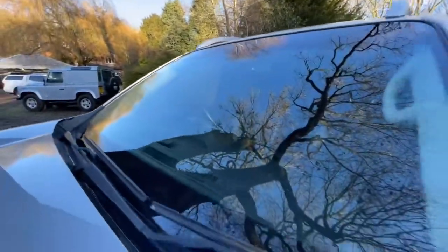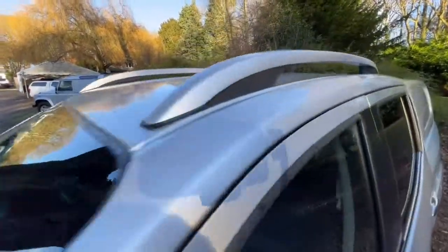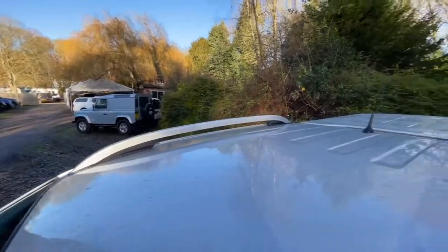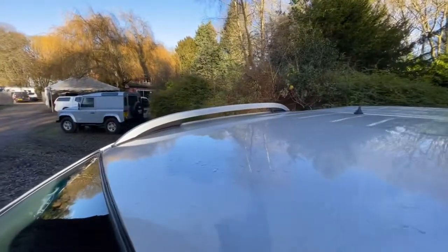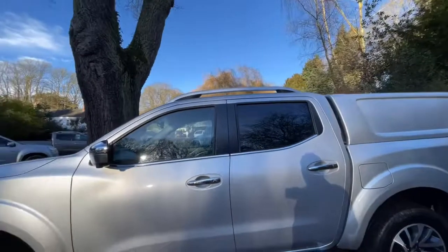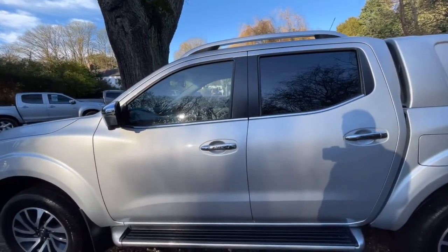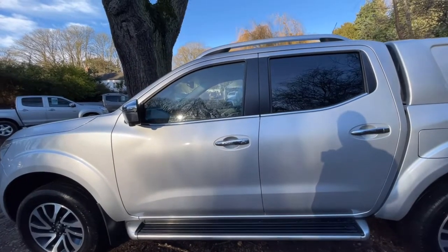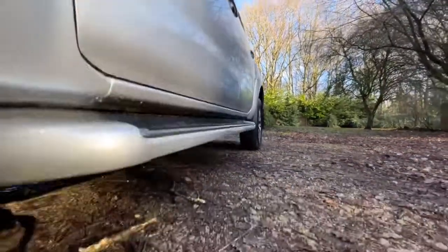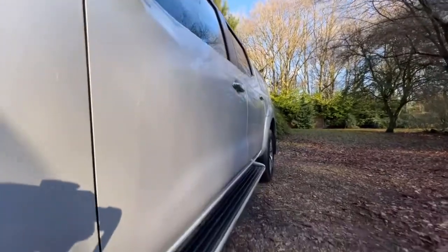Windscreen's in nice clean condition — there's no stone chips or cracks. Let's go over the pillars. As you can see, nice clean condition, no damage, no dents, everything looks really nice and clean. The roof's in nice clean condition as well, no issues that you can see. Passenger mirror is nice and clean, no damage. These have got cameras underneath for the 360-degree cameras. Before I go down the passenger side, I always like to have a look at this image to check the alignment of the gaps. As you can see, there's no misalignment — nothing looks out of place, everything looks spot on.